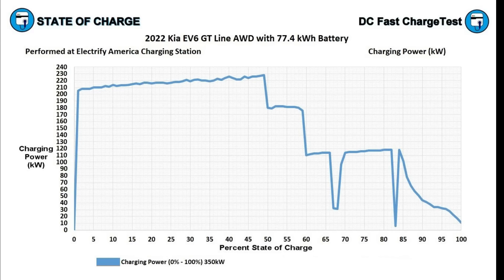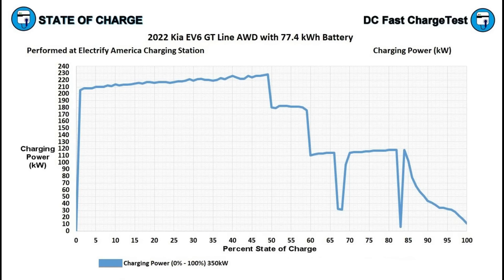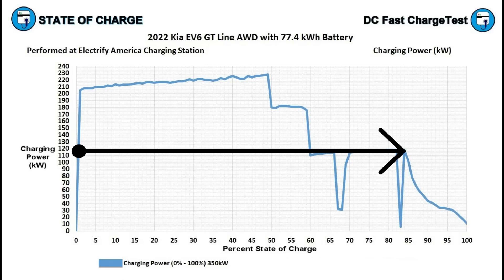This is what the charging curve would look like without those two thermal throttling events. Once the EV6 reaches 85% state of charge the charging power gradually drops off to 100%. What's really impressive is the zero to about 85% and how high the charging power is — the vehicle is still pulling in close to 120 kilowatt at 84% state of charge.